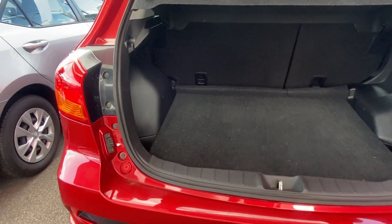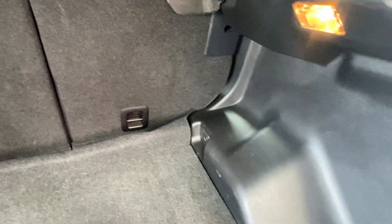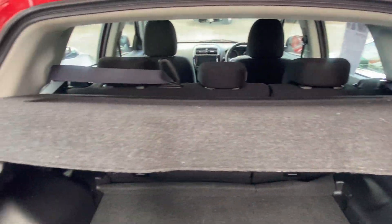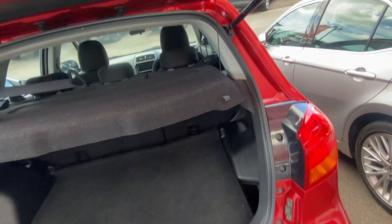While we're back here we'll have a look through the boot, making sure there's no major damages, cuts, tears, burns or anything. We've also got our jack, tools, and spare wheel back here as well. You've also got your parcel shelf — not cracked or damaged — so nice and tidy in the boot.